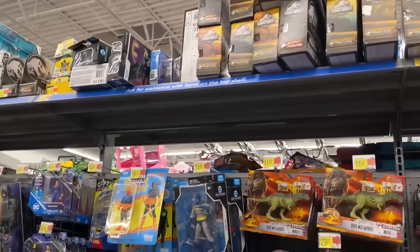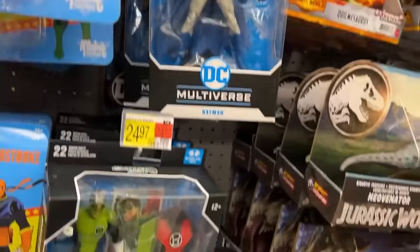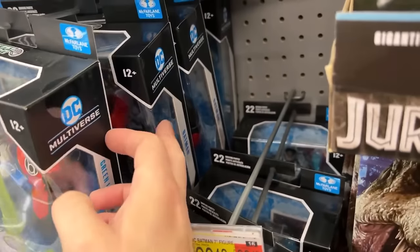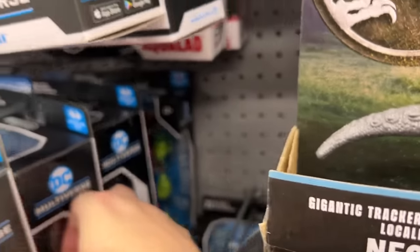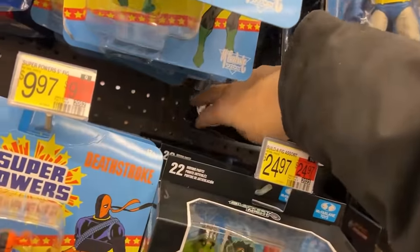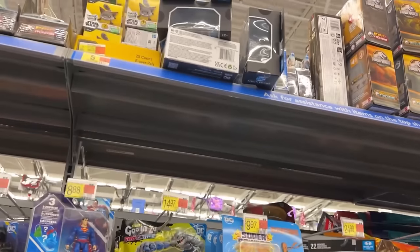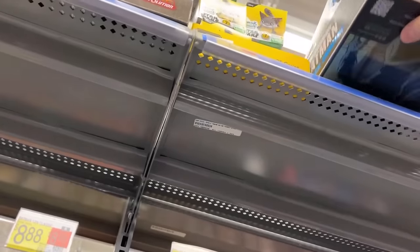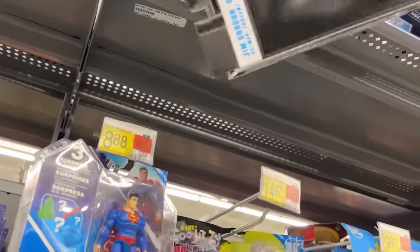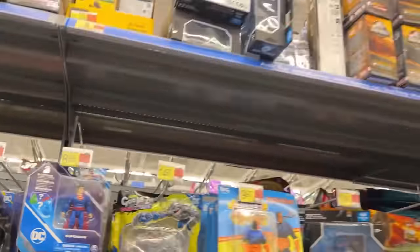They had some Legends on clearance here last time I was in this store, but obviously not those. Here we go — still got one remaining at least: Nightfall Batman. Those are all three Batwings, got a build-a-figure back there. Raven Titans wave, they got Nightfall, Death Storm, a couple Aquaman page punchers, Jim Gordon as Batman, and Batwing. I wonder what the odds of this being a platinum are — nope, he's a regular.